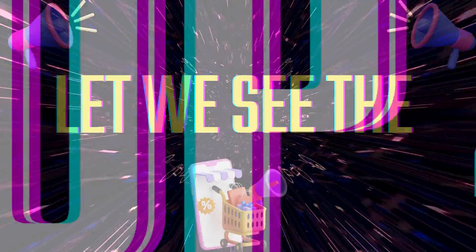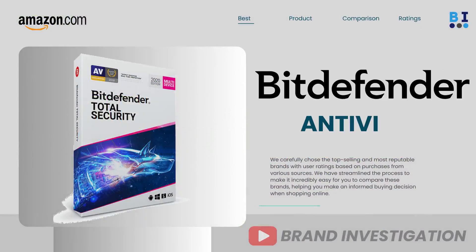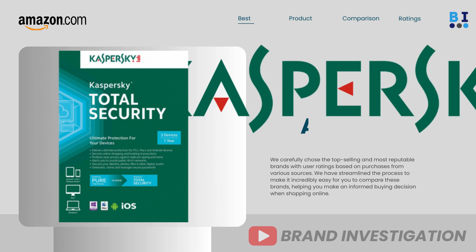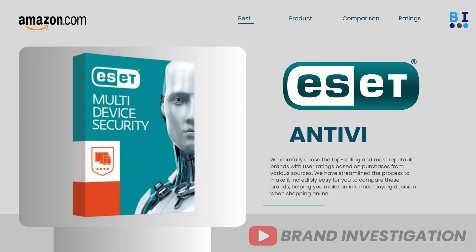Let's now explore the top 4 recommended antivirus brands, including: first, Bitdefender; second, Kaspersky; third, Norton; and fourth, ESET antivirus brand.